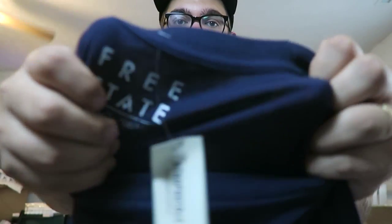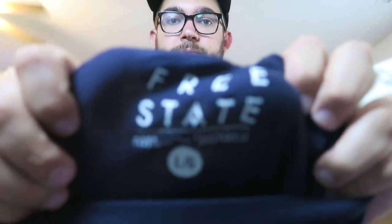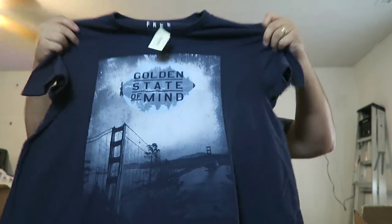The only other thing I picked up yesterday was this. It's from Aeropostale — I really like this line of shirts they have. It's called Free State. I don't know if you guys have ever shopped at Aeropostale before, but that's what it's called. This is a West Coast shirt. It's golden — it says 'Golden State of Mind' and it's got the Golden Gate Bridge right there.